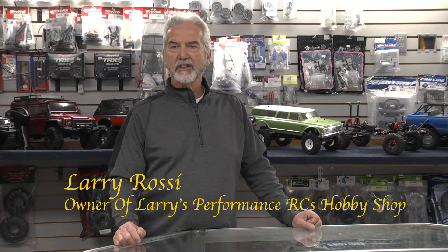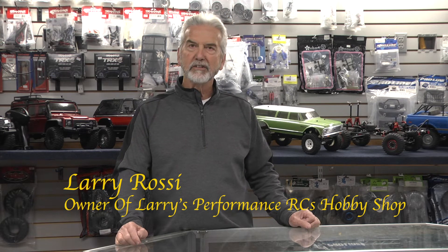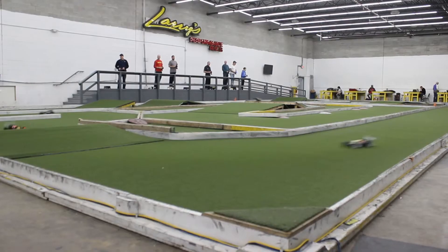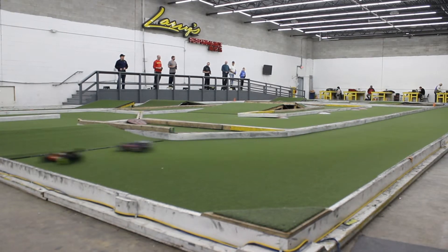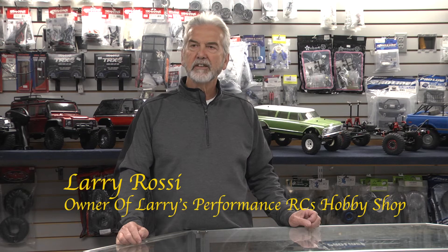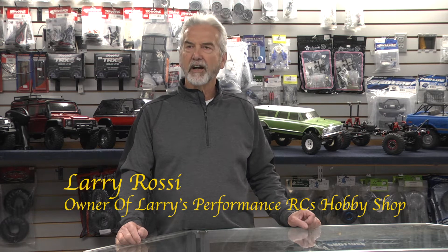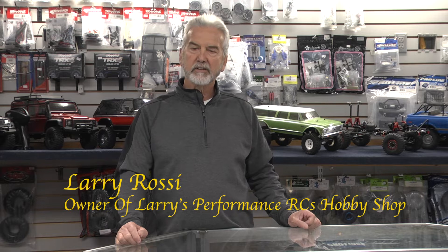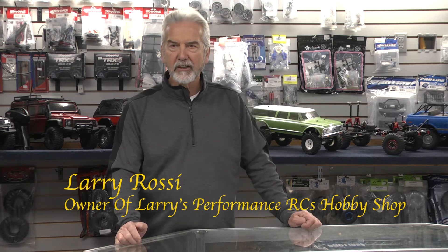The main track is now AstroTurf, and since we moved into this building two and a half years ago, the AstroTurf has become very popular in Europe and throughout the world. So it's a very consistent track, it's very easy to drive on. You don't have any problems with mold and mildew that dirt tracks have, and plus you're not breathing in the dirt all day long.